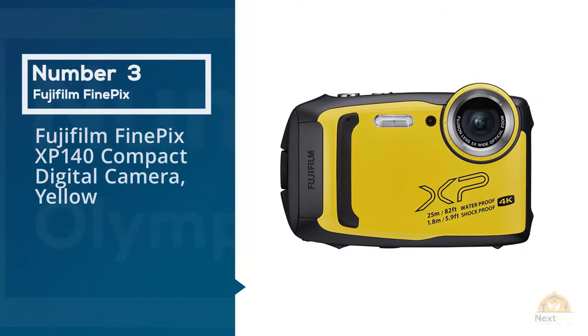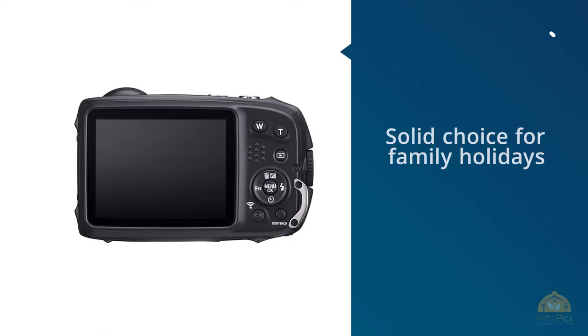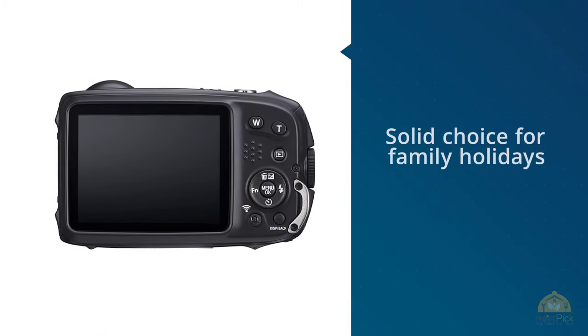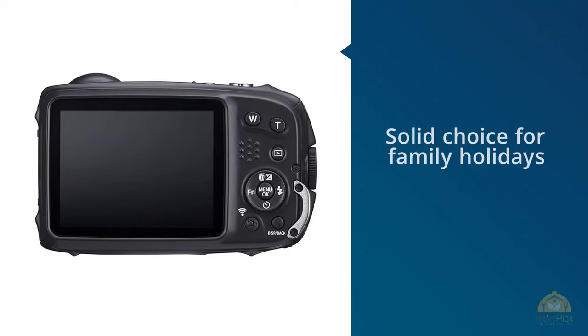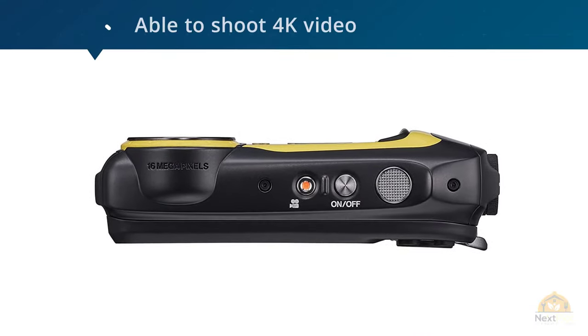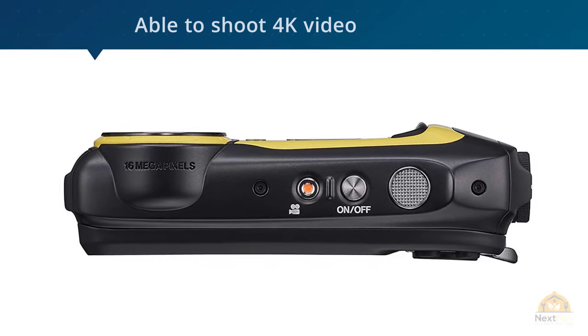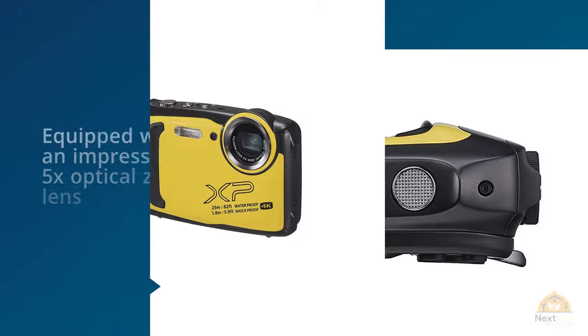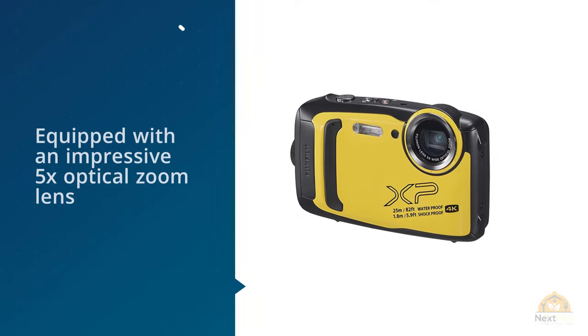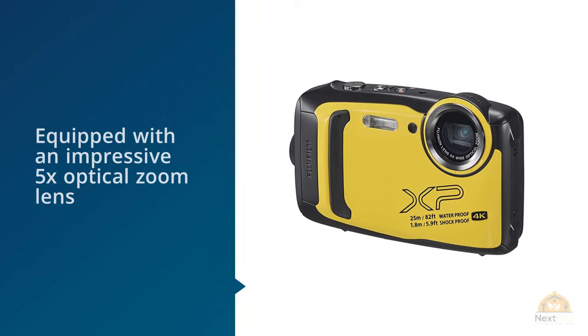Number three: the Fujifilm Finepix XP140 compact digital camera in yellow. The design of the Fujifilm Finepix XP140 is fun and kid-friendly, making it a solid choice for family holidays. But this doesn't mean it skimps on imaging tech. While it's not going to challenge something like the Olympus Tough TG6, it's a capable little camera in its own right, able to shoot 4K video and equipped with an impressive five times optical zoom lens with an equivalent focal range of 28-240 millimeters.